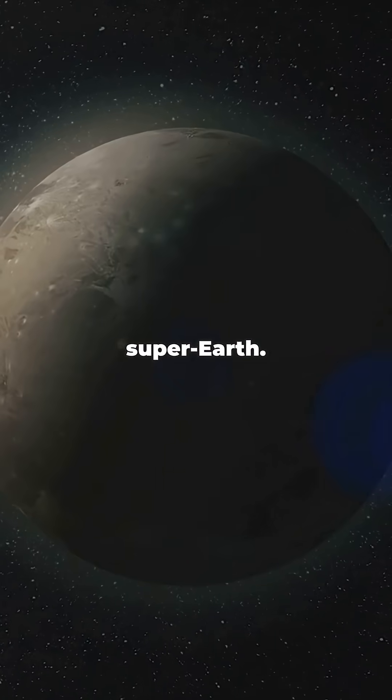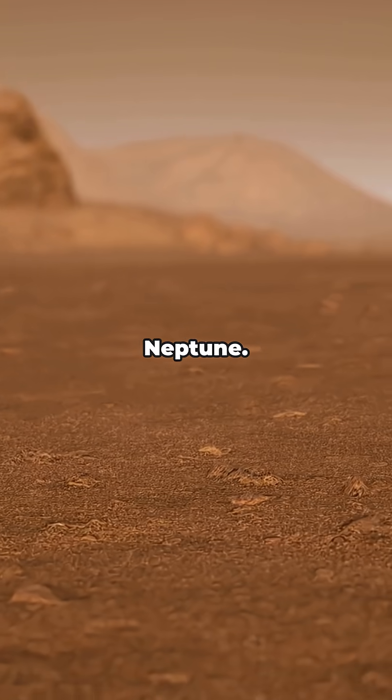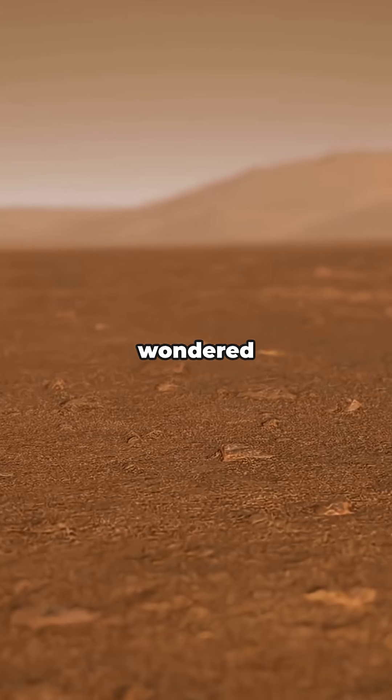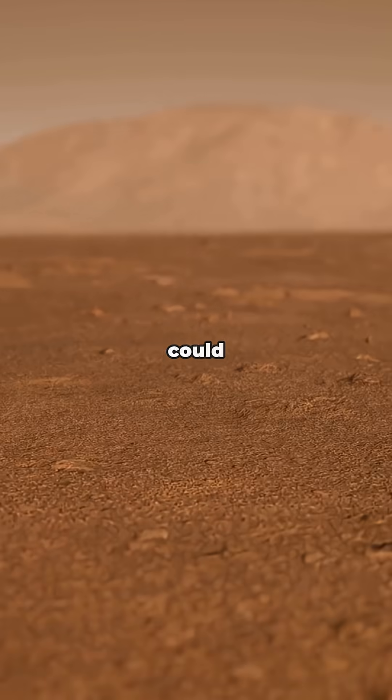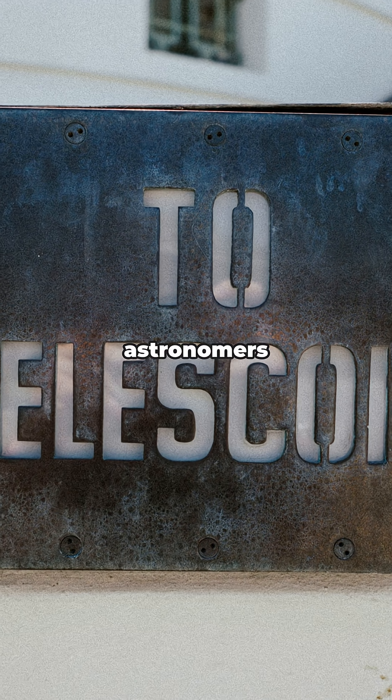Scientists once dubbed it a super Earth, which basically means it's bigger than Earth but smaller than Neptune. And get this — people actually wondered if Gliese 832c could be a real-life version of Star Trek's Vulcan. Sci-fi fans and astronomers both got excited. Could Spock's world be out there?